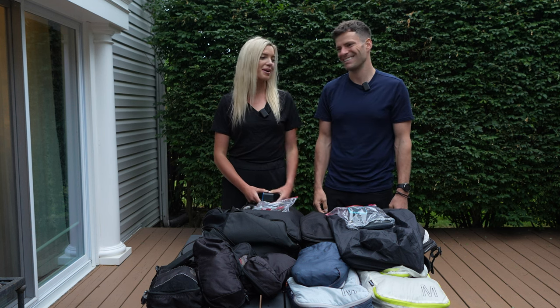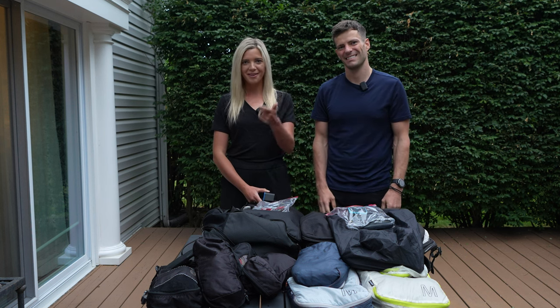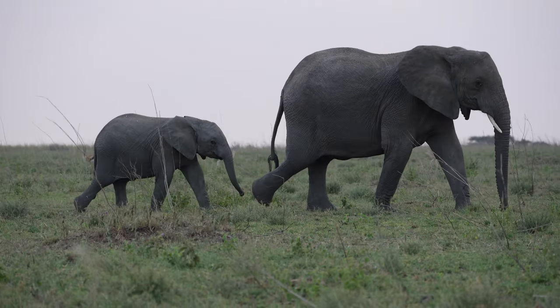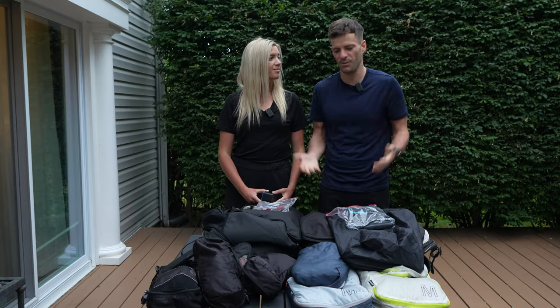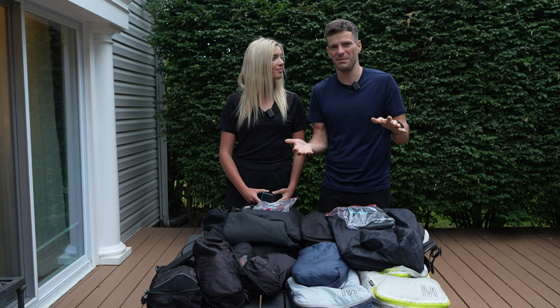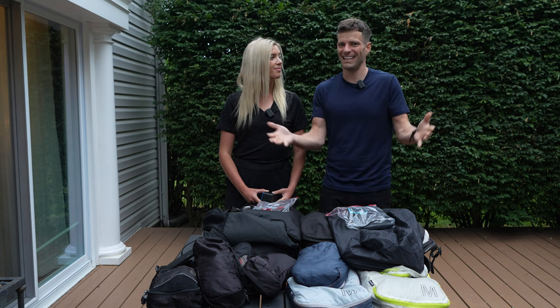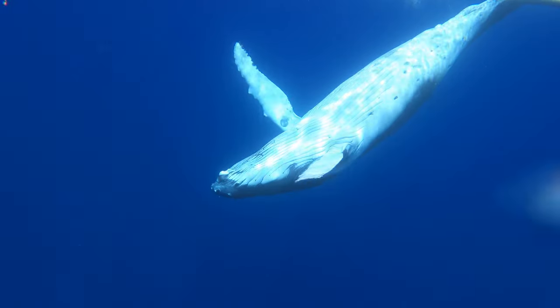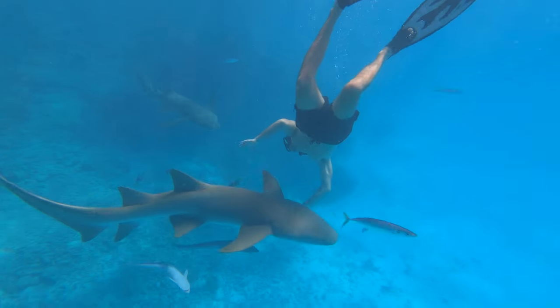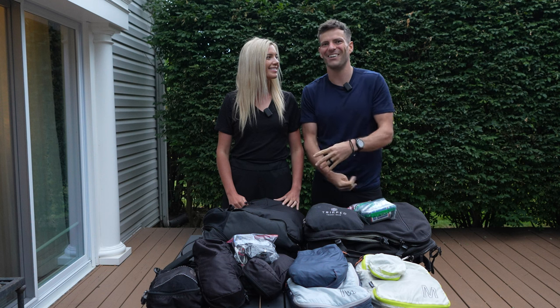Less is better with tech too. We each have a laptop and a camera. We used to travel with a full tripod and a zoom lens, but to save space we now just have a tiny little tripod and one variable lens and got rid of the zoom lens. We usually travel with a GoPro but we just switched to a 360 cam, and we also got new mics so hopefully the audio quality will be better.